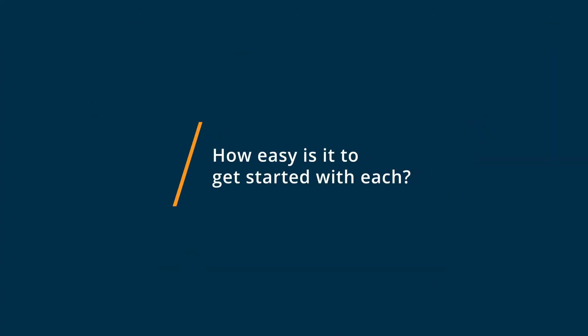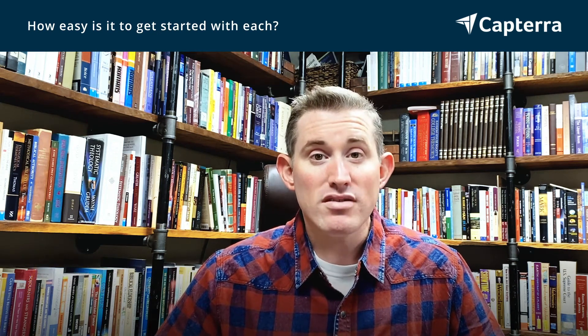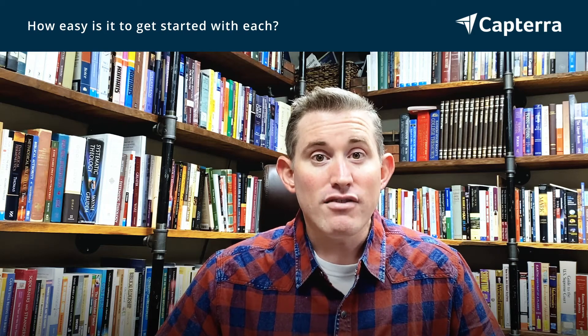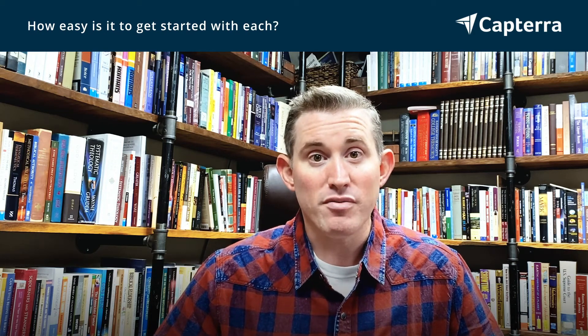Both softwares are essentially easy for the basic user. If you're looking to put together a simple spreadsheet, both softwares can help you with that. For more advanced questions, I would recommend YouTube tutorials for both of the programs.